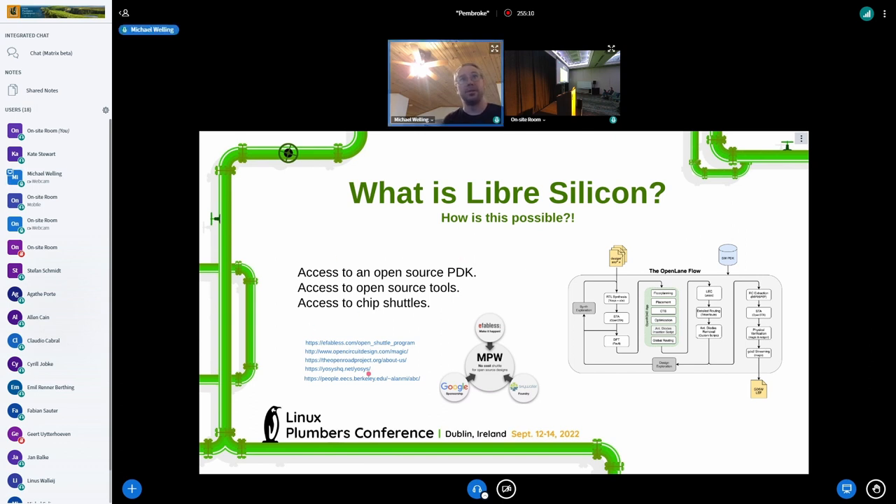When they finally announced the shuttle, they said: 'We'll make these chips for you for free if you open-source the design,' encouraging collaborators and people to come in and make their own designs.